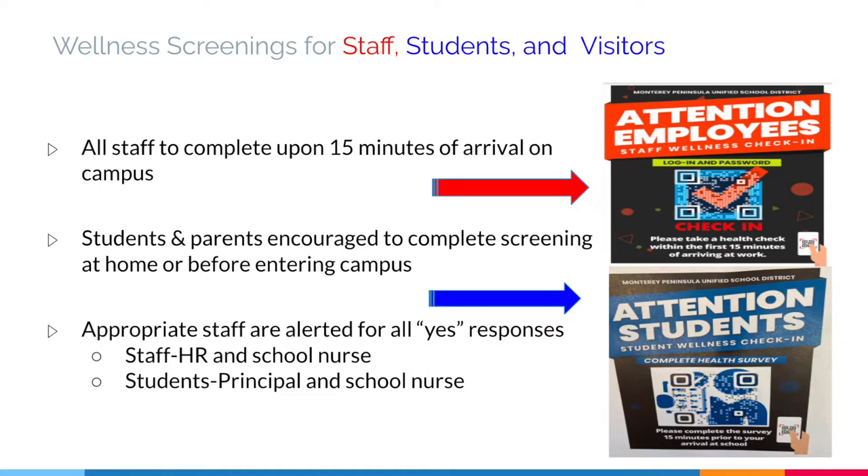All staff, students, and visitors will be completing daily wellness screenings. All staff are to complete this form within 15 minutes of arrival on campus. Students and parents are encouraged to complete their screening at home or before they enter campus. Appropriate staff are alerted for all yes responses — for staff it is HR and the school nurse, and for students it's the principal and the school nurse.